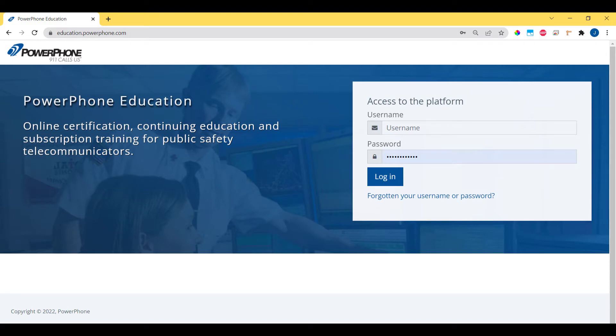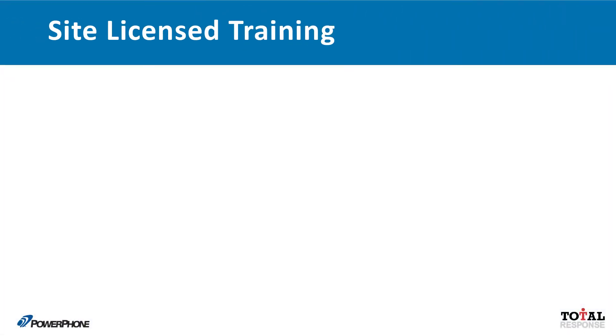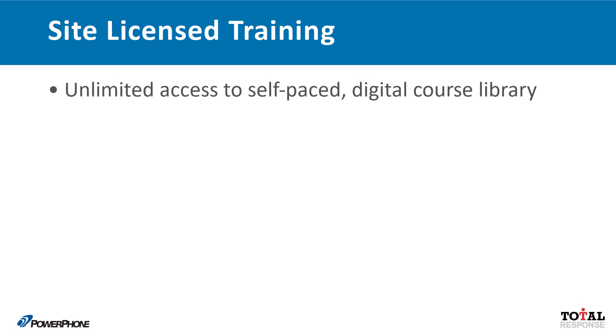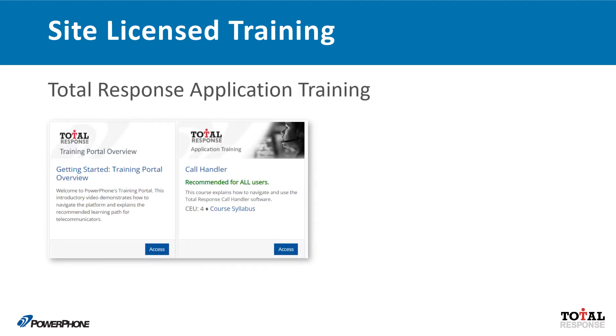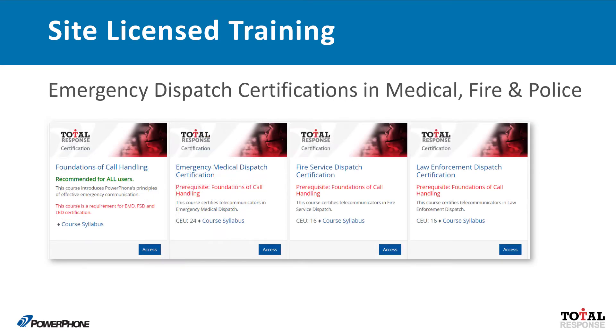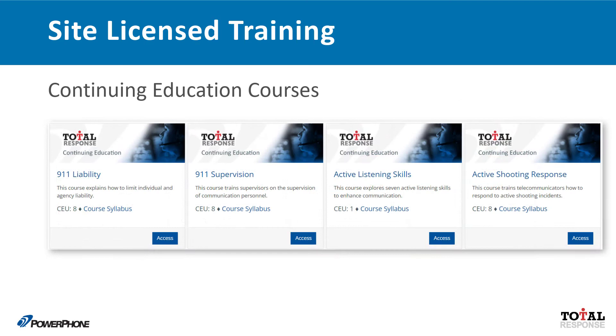Welcome to this overview of the Site License Training Portfolio. As a Total Response customer, you have unlimited access to our self-paced digital course library. Consider this your one-stop solution for all your training needs, including Total Response application training, emergency dispatch certifications in medical, fire, and police disciplines, and an extensive collection of continuing education courses.